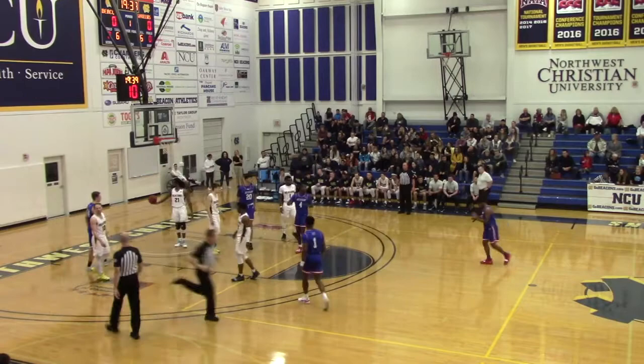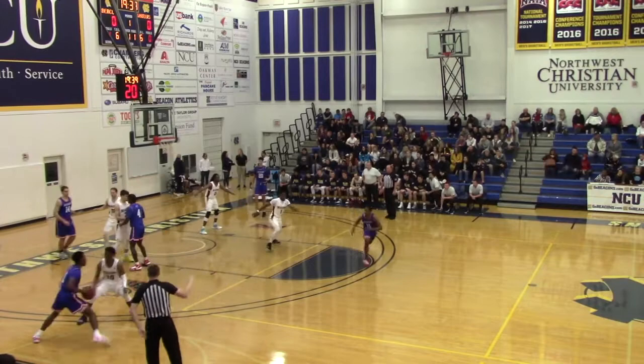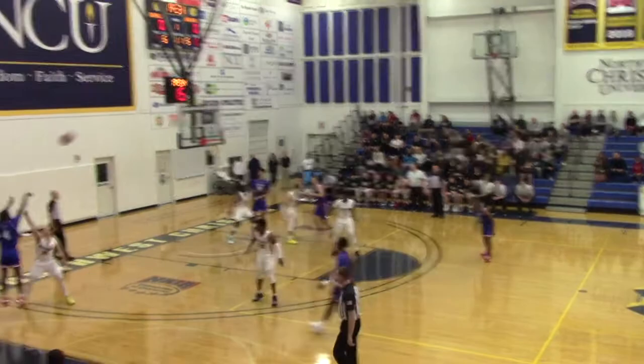Going against NCU. For NCU, the starters tonight: Ernest Ugagu, a junior at 6'2". The ball is taken in. Corner three attempted — Medeiros lights it up. It's 3-0 William Jessup here early.